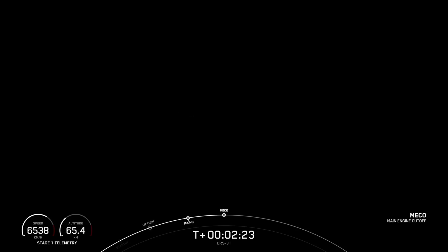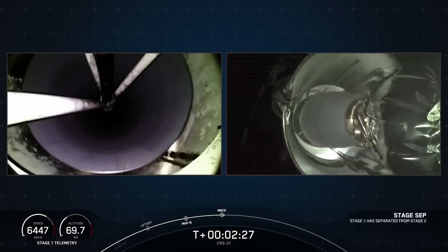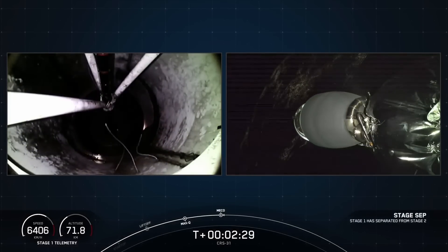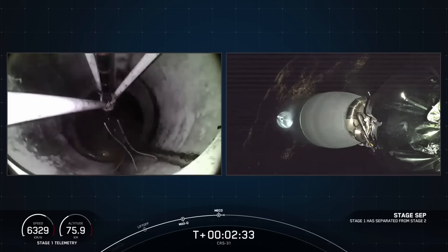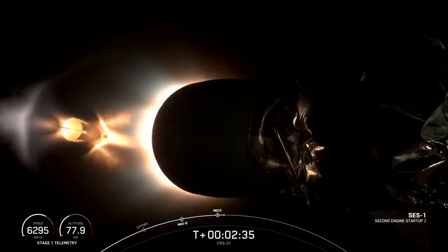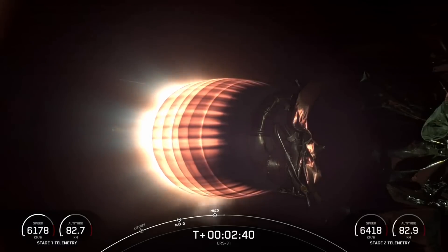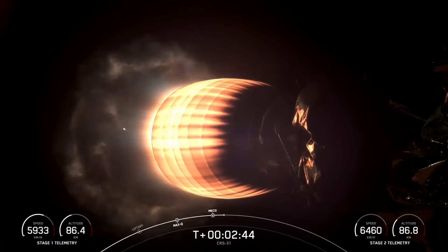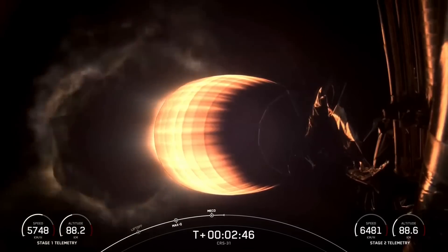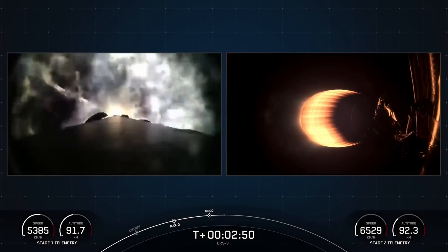There's main engine cutoff. Main engine cutoff. Stage separation confirmed. Stage separation. Stage two startup. Stage one boostback burn. And there you can see a beautiful view of the concurrent second stage engine start, along with the start of that first stage boostback burn. Really cool views from the second stage engine there, and the first stage.